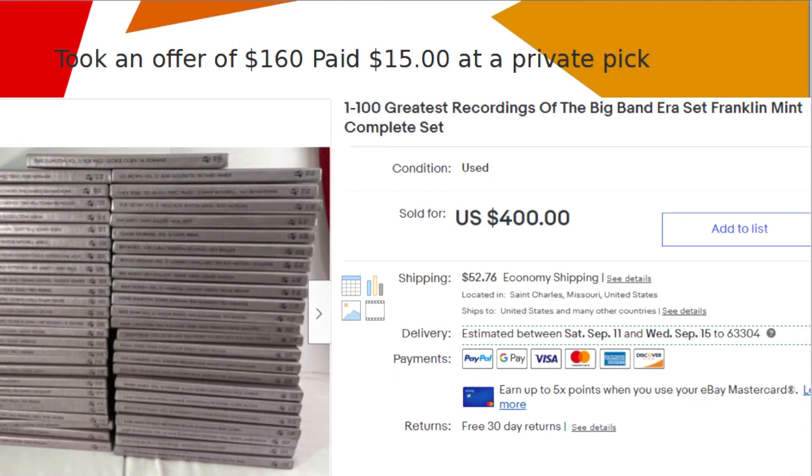The second highest item I sold in August was this collection of Franklin Mint big band records — 100 records in 50 boxes. I paid $15 for them. I bought four boxes of records for $30 and half of them were these records.